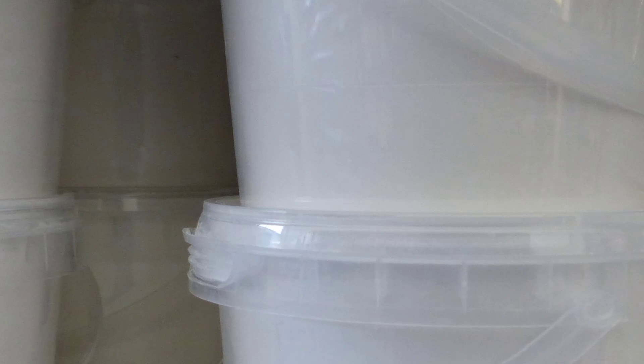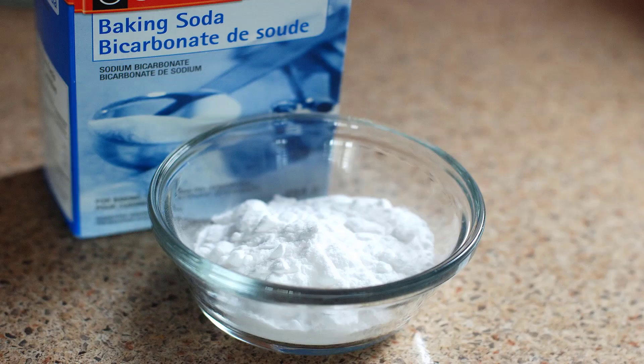Always ask your doctor for instructions if you're unsure about the dosage. The amount of baking soda recommended is based on age, and it's meant to provide short-term relief, not be a long-term treatment for GERD. Avoid taking more than three and one-half teaspoons of baking soda in a day, more than one and one-half teaspoons a day if you're over 60 years old, and taking the maximum dosage for more than two weeks. Avoid taking the dosage when you're overly full.